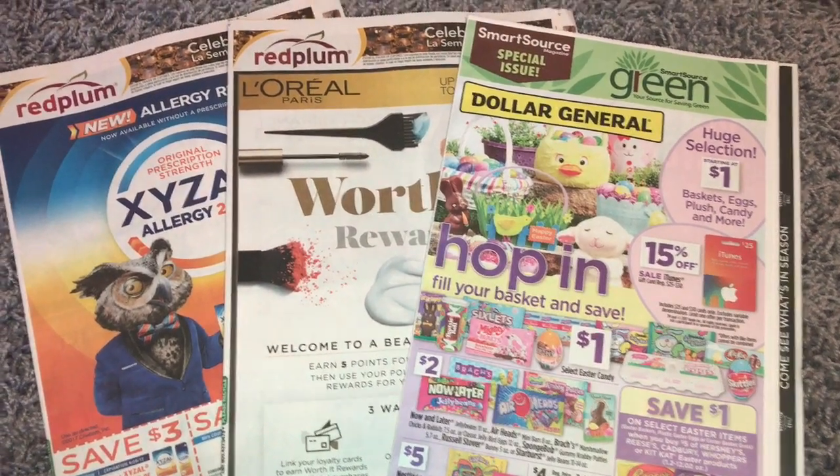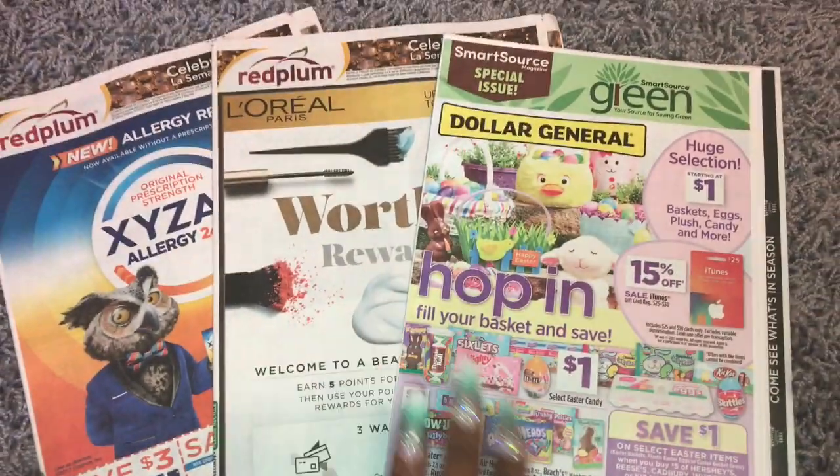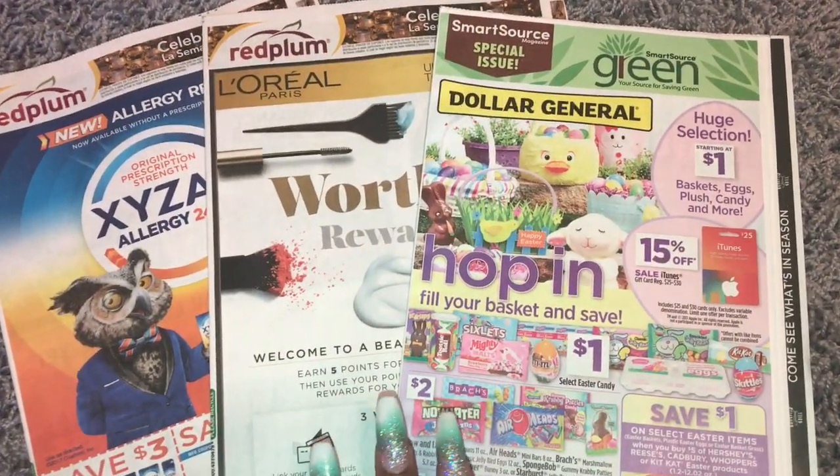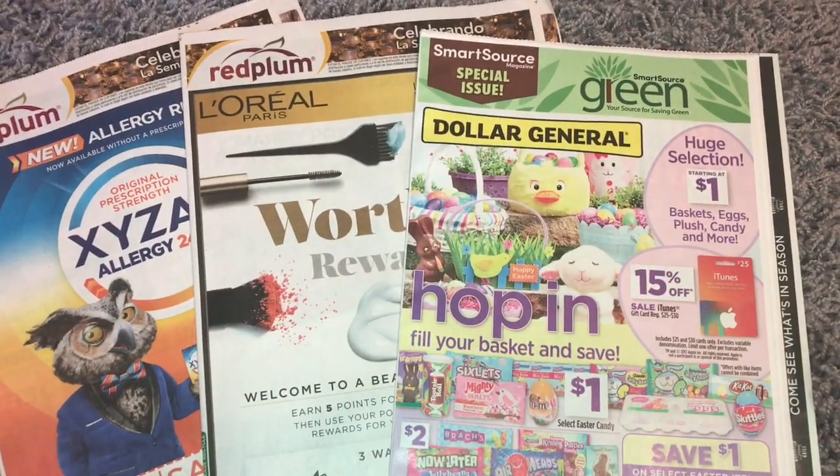Hey friends, welcome back. I am here doing an insert preview. I just got my inserts and I have not even looked at them. I'm gonna open them with you. We have two Red Plums and one Smart Source.